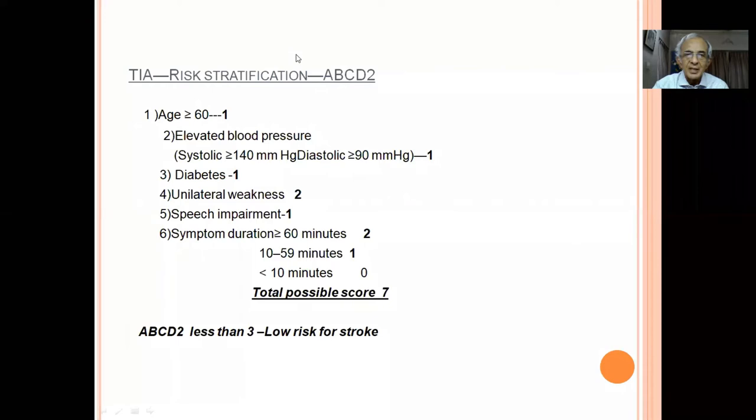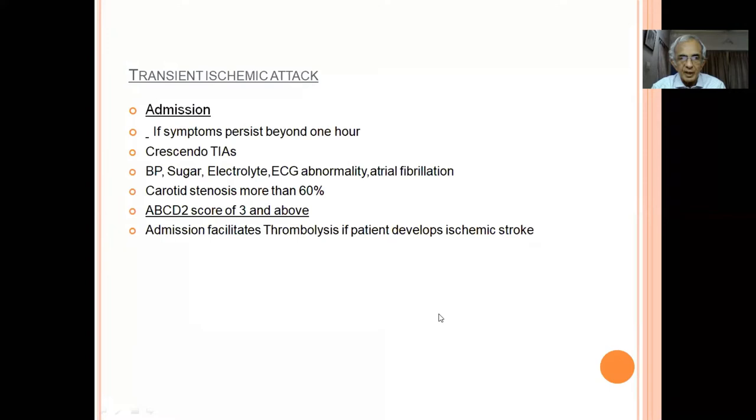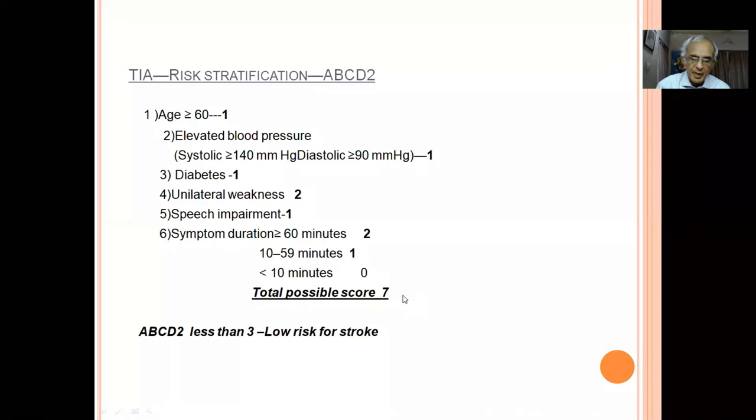The ABCD2 score is a risk stratification tool: one point for age above 60, one for BP above 140/90, one for diabetes, two for unilateral weakness, one for speech disturbance, and duration — less than 10 minutes scores zero, 10-60 minutes scores one, over 60 minutes scores two. Total possible score is seven. If ABCD2 is less than three, admission may not be needed; if three or more, patient should be admitted due to greater chance of developing total hemiplegia.